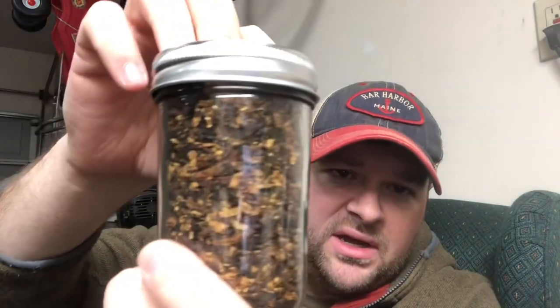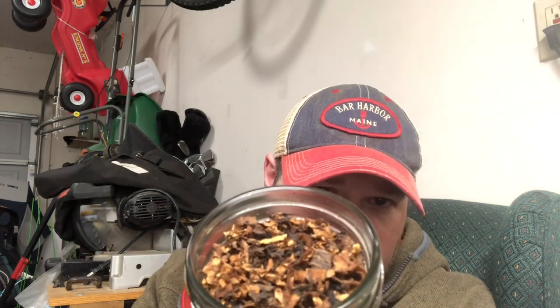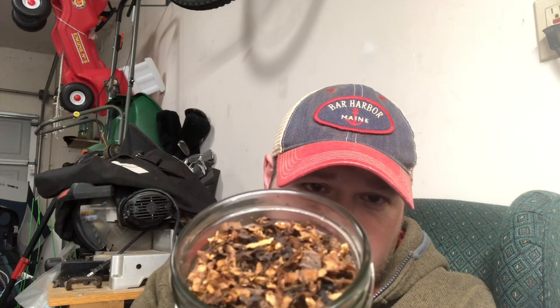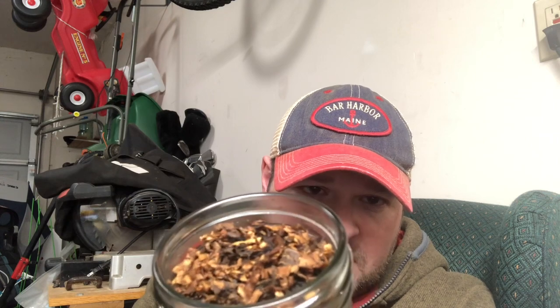The components are Latakia, Oriental/Turkish, Perique, and Virginia. Looking at it, it's ribbon-cut — very attractive looking tobacco. You can see the various components from the dark Latakias to some of the lighter orientals, Virginias, and Perique in there — what you'd expect to see from an English blend. So let's give it a little smell out of the jar.